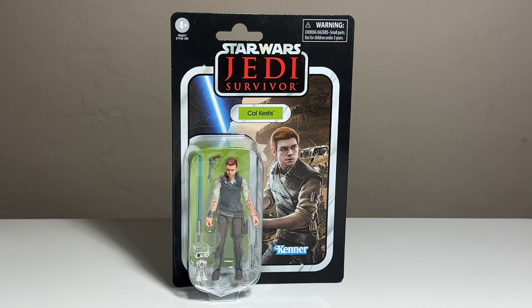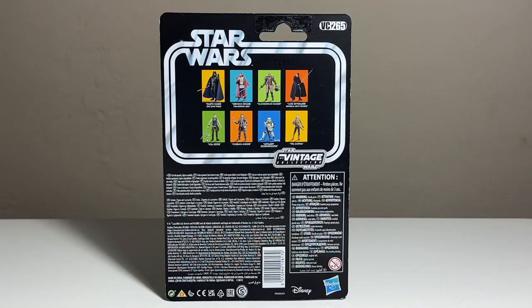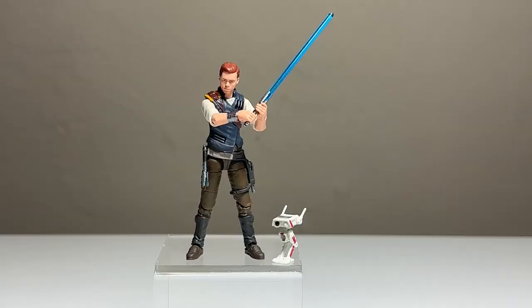We'll start things off with Cal Kestis from Star Wars Jedi: Survivor. This is actually a carry forward from the previous wave, which is really cool — something they used to do a lot of back in the day. I'm really glad that Hasbro is thinking forward with the game coming out pretty soon, and people are going to want their Cal Kestis figures. The card looks really nice — you've got Cal in a very video game-style image with BD-1 on his back and his lightsaber ignited. I love the green backfill they did on this one.